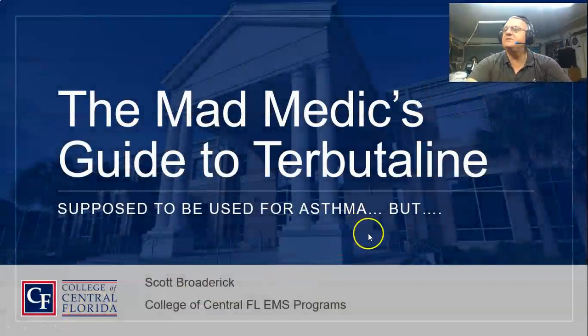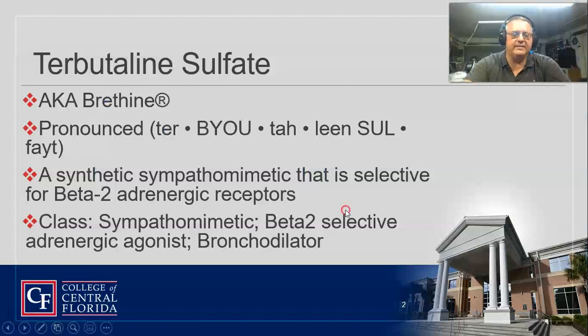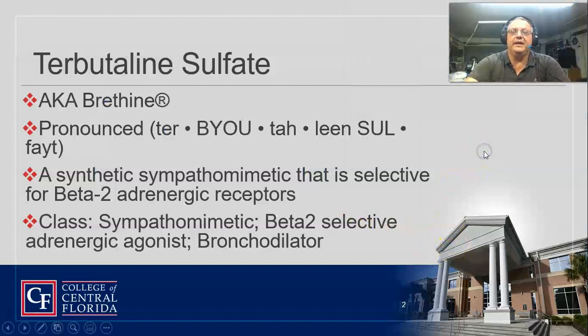So why do you need to know about terbutaline if we don't carry it? Well, the other name for this drug is Brethine. It's a sympathomimetic — it mimics your epinephrine and your beta-2 adrenergic receptors. That's why we like to use it, because it's a wonderful bronchodilator.